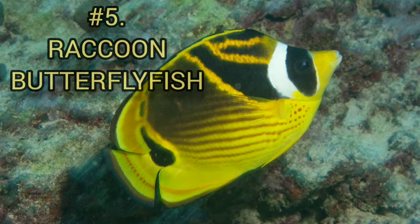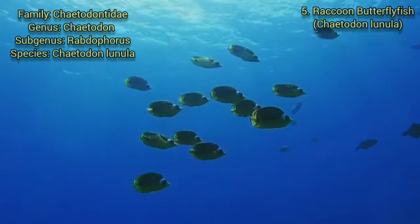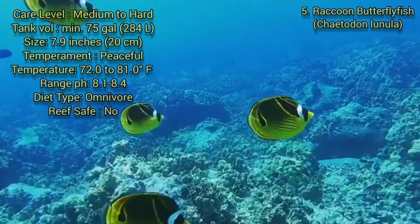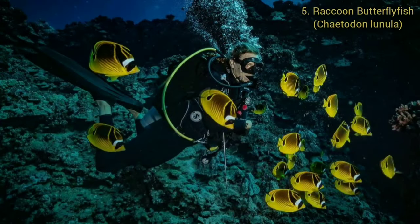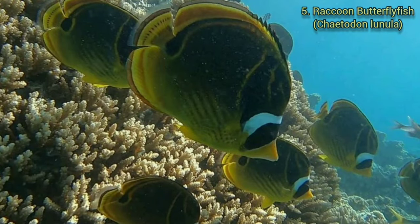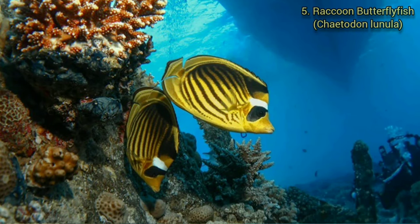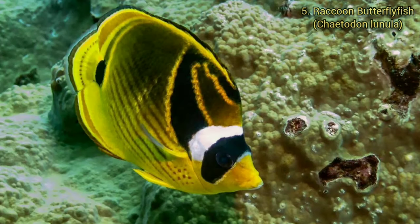Number 5. Raccoon Butterflyfish. The raccoon butterflyfish has a disc-shaped body that is laterally compressed with a protruding snout tipped with a small mouth. The dorsal fin is continuous and it has a truncated tail fin. This species grows to a length of up to almost 8 inches (20 centimeters). The typical lifespan is between 5 to 7 years. The adult has a rich golden color on its lower body and a dark warm brown on the upper portion. Between these two colors are a series of angled horizontal red-speckled lines. All its fins and the front of its nose are golden yellow. It is accented with a bold black eye bar backed by a strong white band, creating its mask, another strong black band running from the white band to the dorsal fin, and a third at the rear in front of the tail fin.